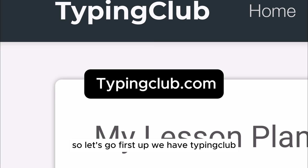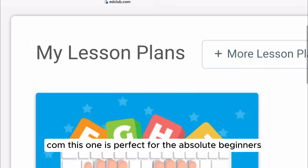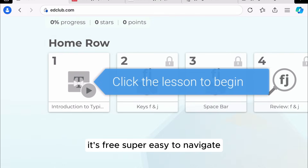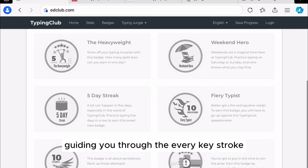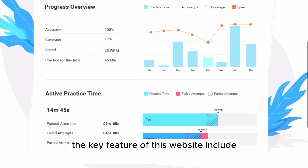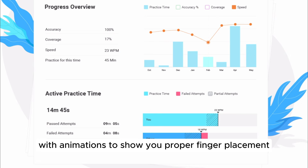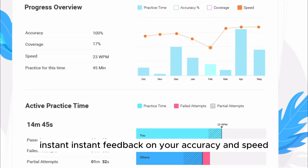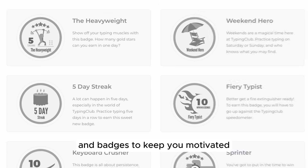First up, we have typingclub.com. This one is perfect for absolute beginners. It's free, super easy to navigate, and has a step-by-step lesson plan. Think of it like a friendly coach guiding you through every keystroke. Key features include interactive lessons with animations to show you proper finger placement, instant feedback on your accuracy and speed, and if you're into gamification, they have achievements and badges to keep you motivated.